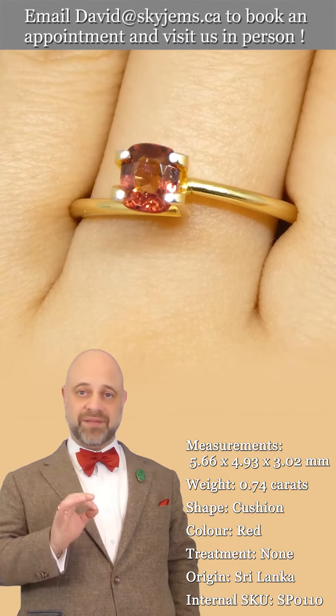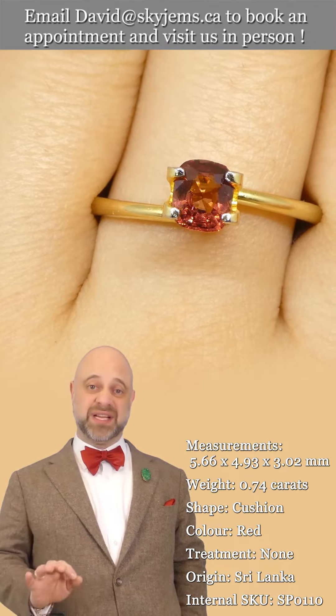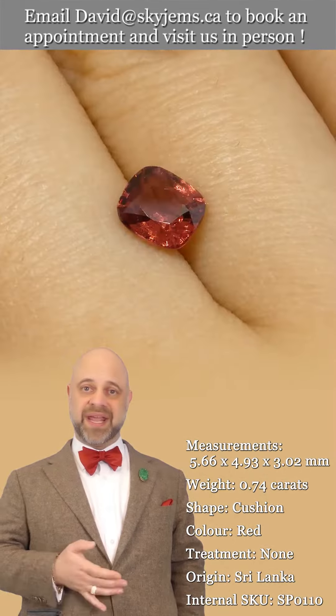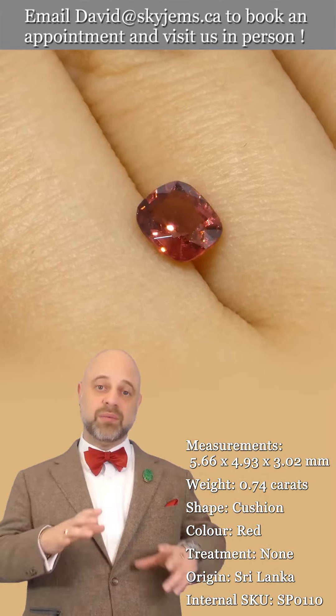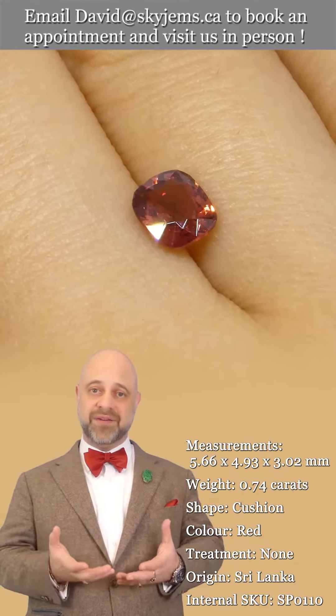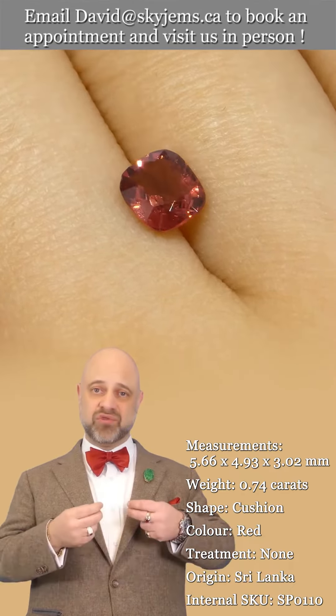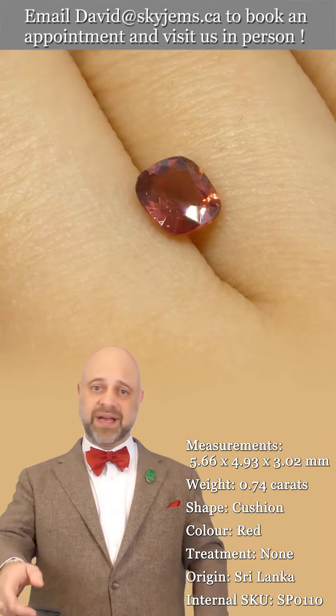Lovely color, exceptionally clean, amazing cutting on the gem. When we have a stone like this that checks all the boxes, when we create a piece of finished jewelry with it, what we have on the other side is a truly incredible piece of heirloom quality jewelry.